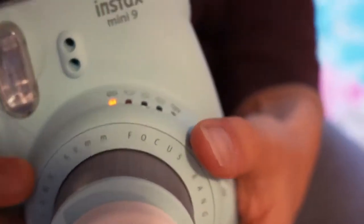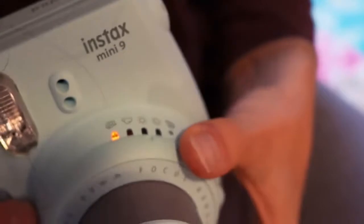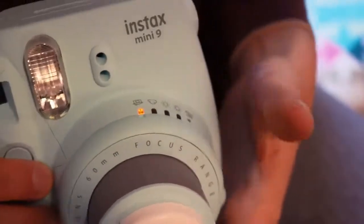So there are different settings for different brightnesses, and the little light is the recommendation by the camera. It recommends inside, which is appropriate because we're inside.